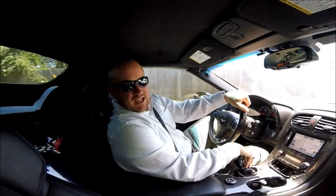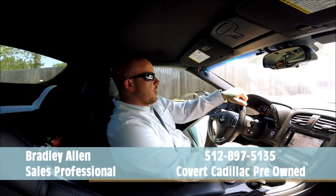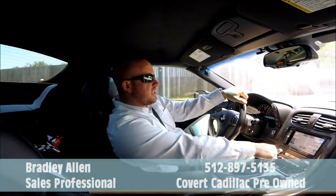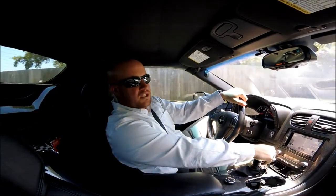Hey guys, thanks for joining again. Like always, this is Bradley Allen with Covert Cadillac Pre-Owned, coming to you today from inside the 2013 Chevrolet Corvette 427.